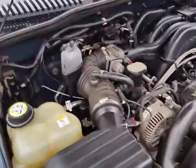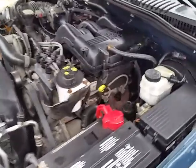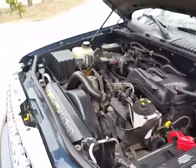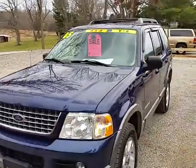Engine compartment. And I believe that's it. If you got any other questions, feel free to give us a call.